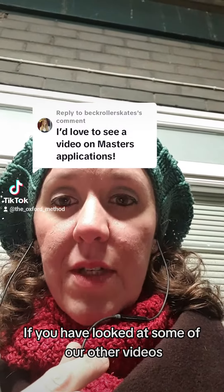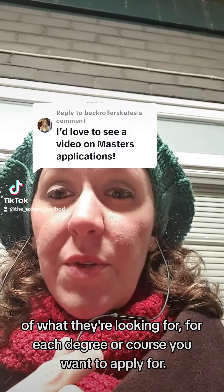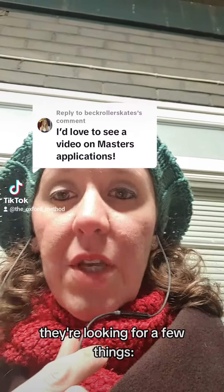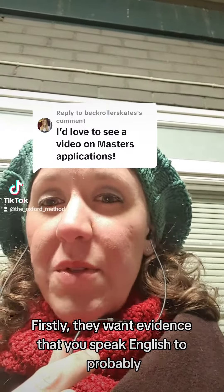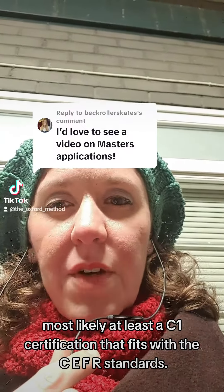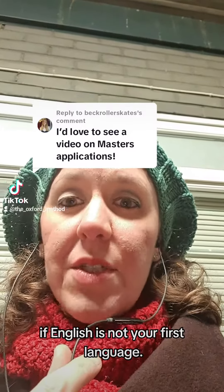Each department of each university has their own sort of qualifications of what they're looking for for each degree or course you want to apply for. But generally speaking, they're looking for a few things. Firstly, they want evidence that you speak English to at least a C1 certification that fits with the CEFR standards. They are going to need evidence that you speak English to a certain level if English is not your first language.